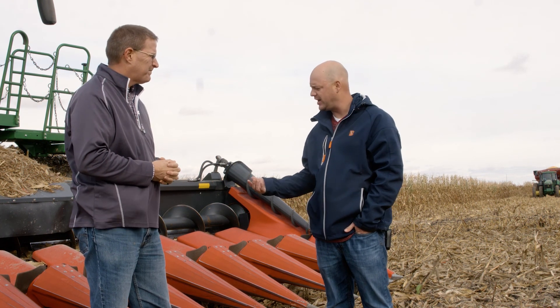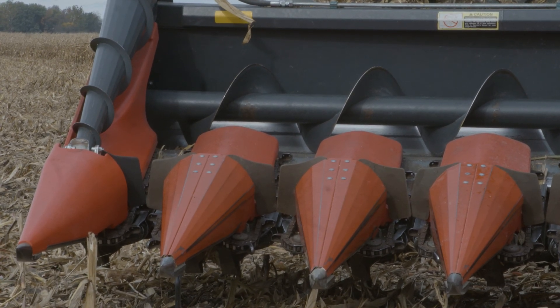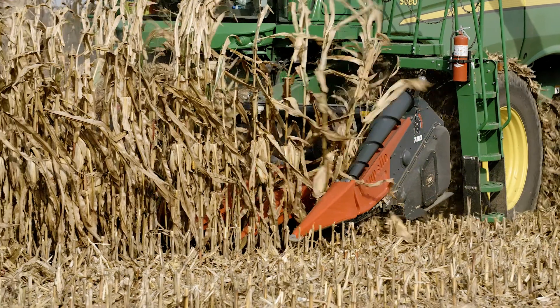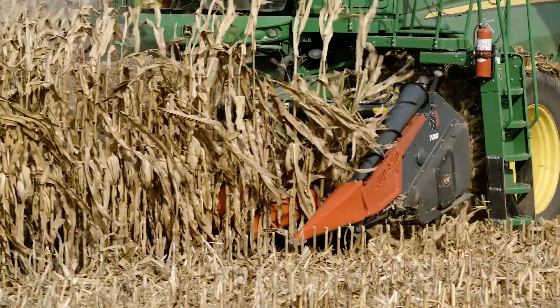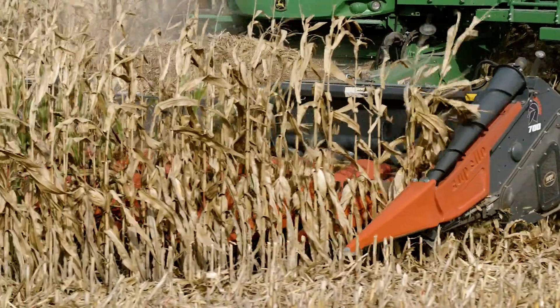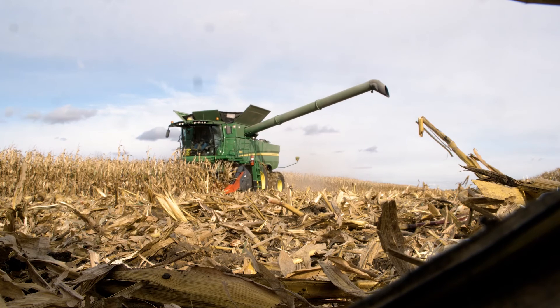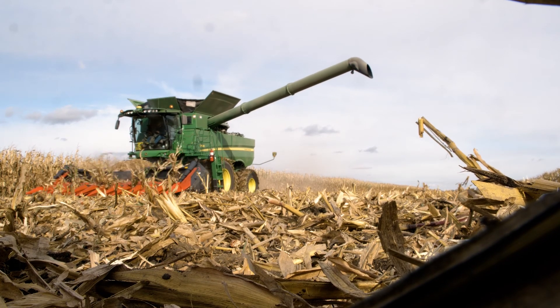We're harvesting 20 inch and 30 inch rows, utilizing Capello's new all-row Gladiator head here behind us to harvest these different row widths throughout the field using one head. It's very beneficial to use the same planter for both the 20 inch and the 30 inch rows, and then to harvest with the same corn head to get the best data possible and determine the economic optimum seeding rate in those different row spacings.